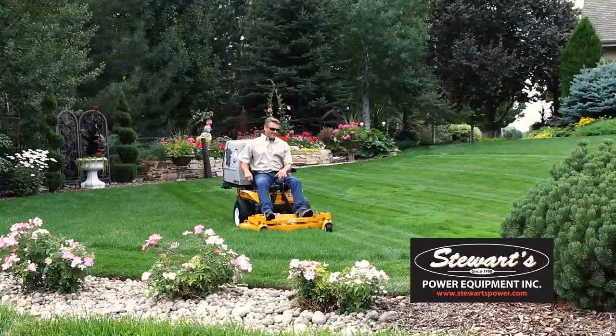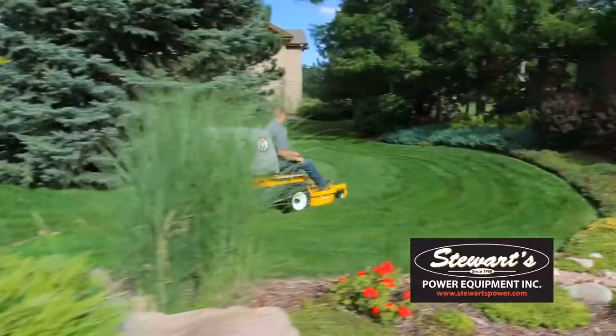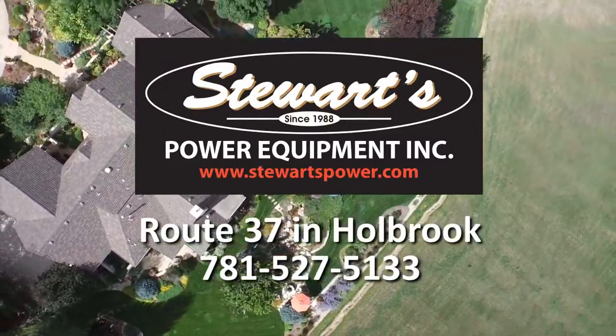Schedule a no obligation demonstration today to try an S14 or S14NC on your lawn. Walker mowers are available at Stewart's Power Equipment on Route 37 in Holbrook.